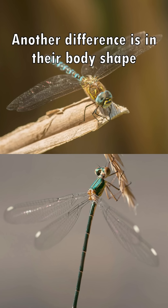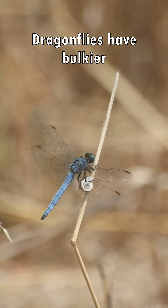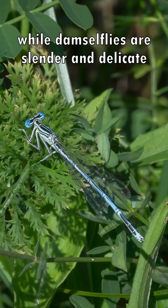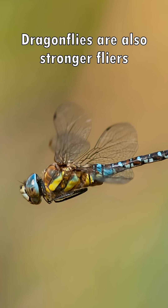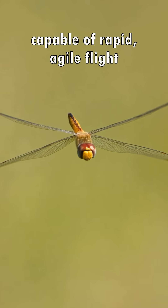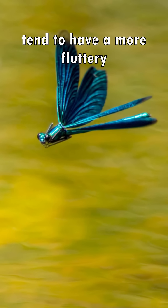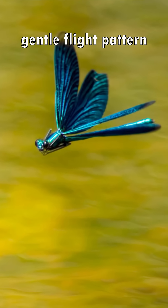Another difference is in their body shape. Dragonflies have bulkier, more robust bodies, while damselflies are slender and delicate. Dragonflies are also stronger flyers, capable of rapid, agile flight. Damselflies, however, tend to have more fluttery, gentle flight patterns.